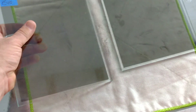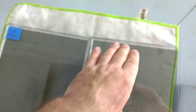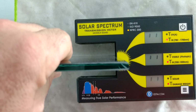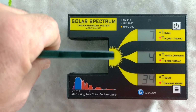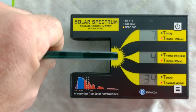That used to be the highest heat rejection film out there. Then Formula One — their best film used to be Pinnacle, and now it's Stratus to compete with the Crystalline. For the Stratus 40, it's letting in 4% of the infrared heat for that first minute, and then 7% after that first minute.